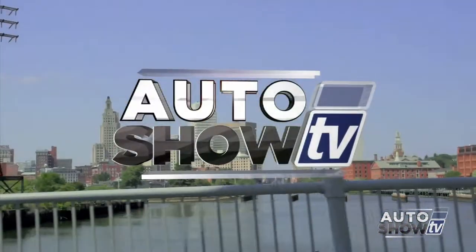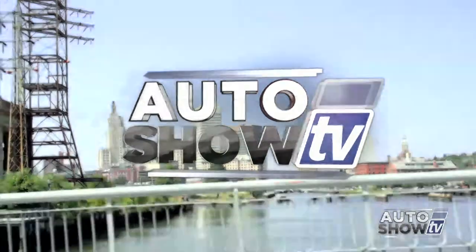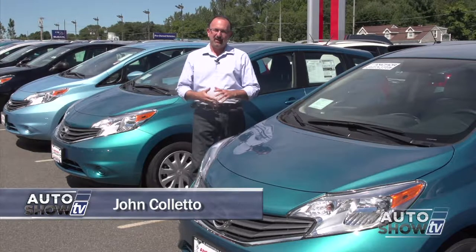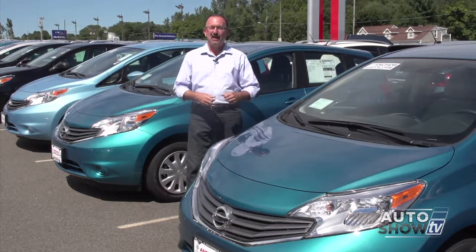It's Auto Show TV. Good morning, I'm John Coletto, thanks for checking us out today. A lot of folks shopping for cars are looking for practicality — something small but roomy, something that gives great gas mileage but also has some pep. And here at Anker Nissan, I think we've found just the vehicle.